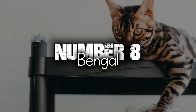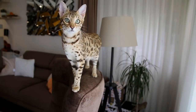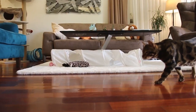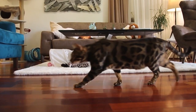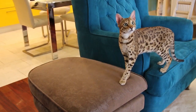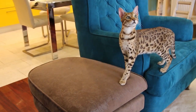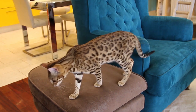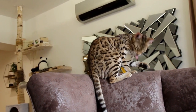Number 8. Bengal. Bengals have a striking and exotic appearance reminiscent of their wild ancestors. They have a distinctive coat with rosettes, spots, or marbled patterns that resemble those of leopards or jaguars. Their coat colors range from brown to silver, and their eyes are usually green or gold.